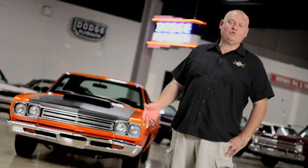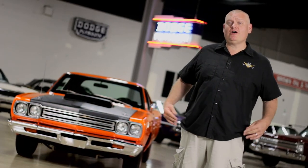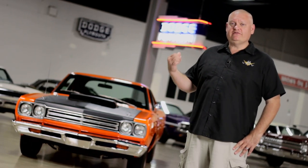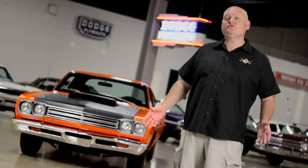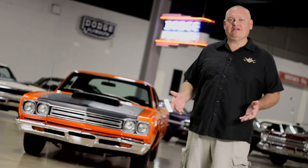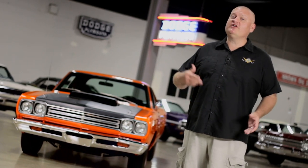First-generation muscle cars were built many years ago, so it's not often known what their history was going back to day one. This Vitamin C orange 1969-and-a-half Plymouth Roadrunner A12 440 six-barrel car entered the brothers' collection after a previous owner gave it a complete restoration.